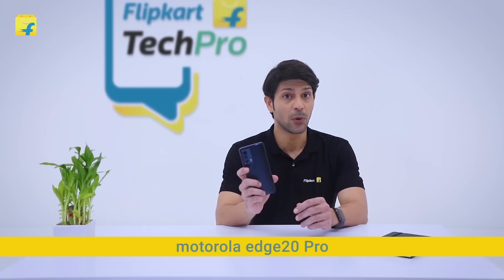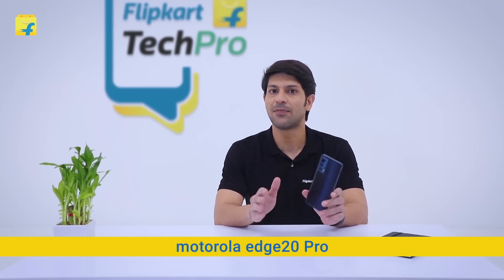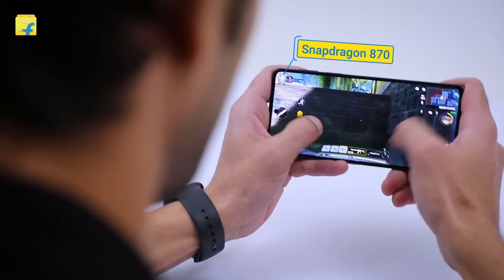The Motorola Edge 20 Pro is built with Snapdragon 870, which gives you an insanely fast and superior gaming experience. This is one of the flagship smartphone chipsets from Qualcomm, and ensures top-notch gaming experience.